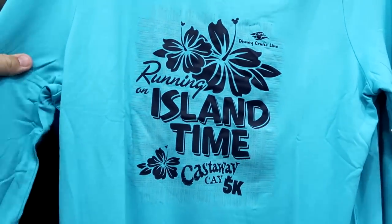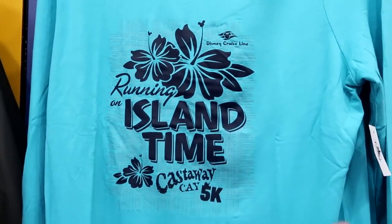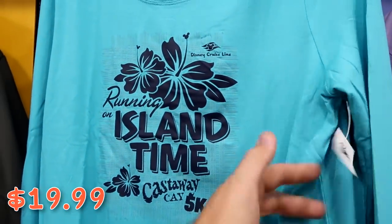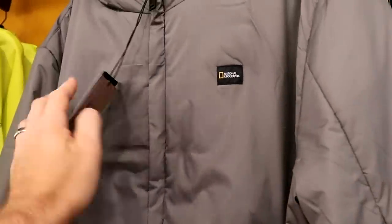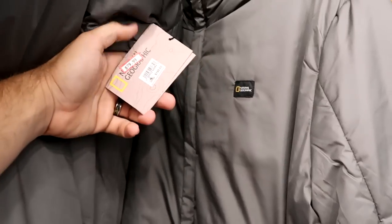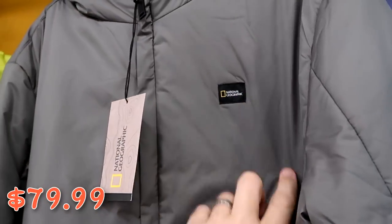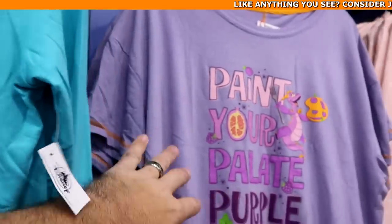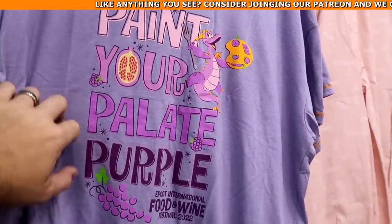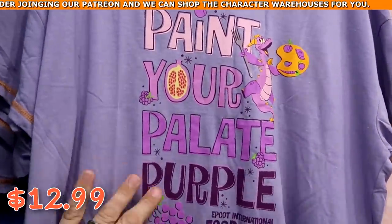This women's long sleeve shirt is a no-sweat material that says 'Running on Island Time — Castaway Cay 5K for Disney Cruise Line' — $19.99 from $43. And there's a brand new National Geographic jacket that is seriously so soft, normally $190, now $80, with the National Geographic logo and pockets on either side. From Epcot International Food and Wine Festival there are shirts with Figment, really soft, $12.99 from $30.